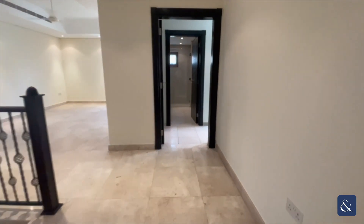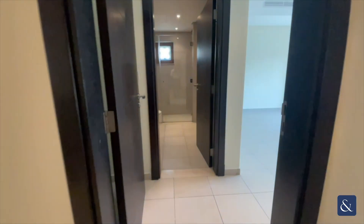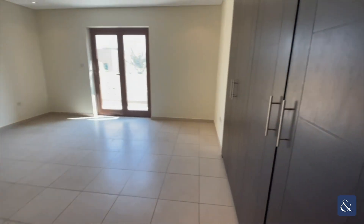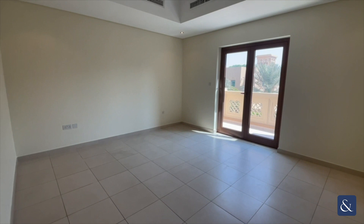Heading through to the third bedroom upstairs. You can see ensuite, wardrobe, and also a balcony as well.